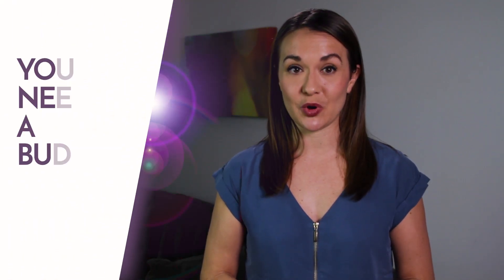Second, You Need a Budget, or for short, YNAB. YNAB is a great budgeting tool that makes you give every dollar a job. It's a very different way to think about money. This means you assign each dollar of your income to a specific spending category. If you happen to go over in one category, you can take from another category to cover the difference.